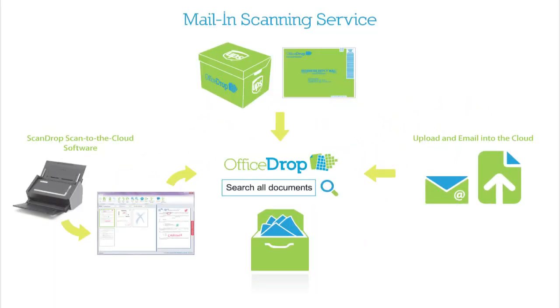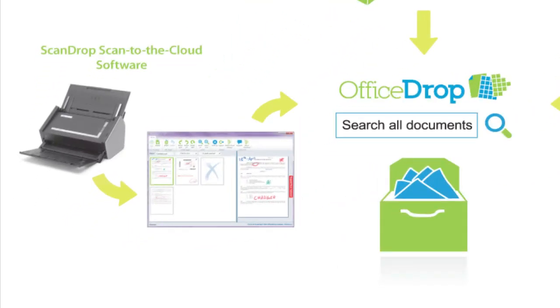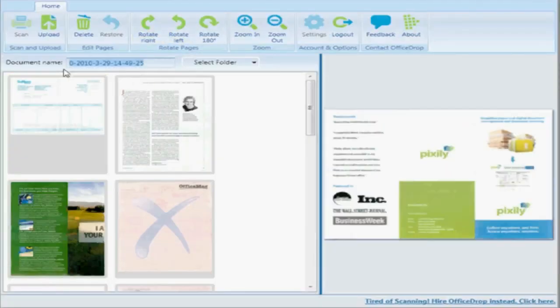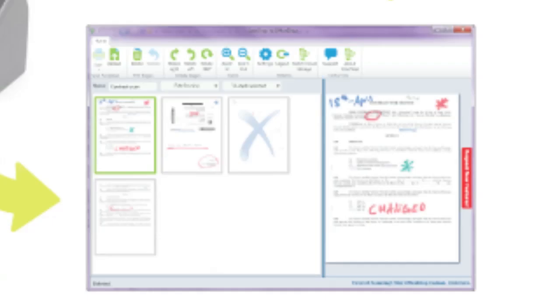There are three easy ways to get your files into OfficeDrop. First, OfficeDrop's ScanDrop scanning software connects your scanner directly to the cloud. Preview, rotate, name, pick a destination folder online and add labels, all without opening a browser, right from your desktop.